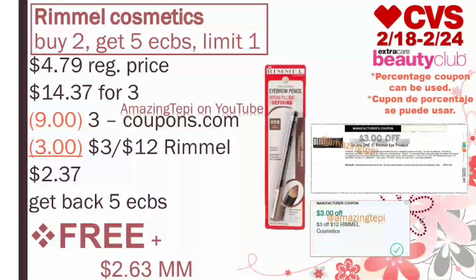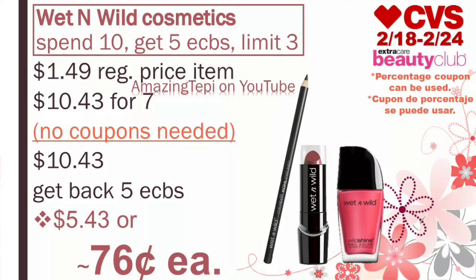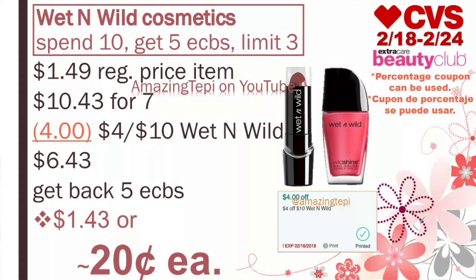Unfortunately, I only have two prints and I did receive that CRT. Our next deal is on Wet n' Wild Cosmetics. They're on a promotion for spend $10, get five extra bucks, limit of three per card. The best deal is to grab the cheapest items — you can mix and match. Those are regular priced at $1.49. For seven of them, that's $10.43. No coupons are needed. You pay $10.43, get back five extra bucks, making all seven products $5.43, or about $0.76 per item. Now, if you received the $4 off of $10 Wet n' Wild CRT, you would pay $6.43 after the CRT, get back five extra bucks, making all seven items $1.43, or about $0.20 per item. Definitely an amazing price. Plus, don't forget that it counts towards beauty.